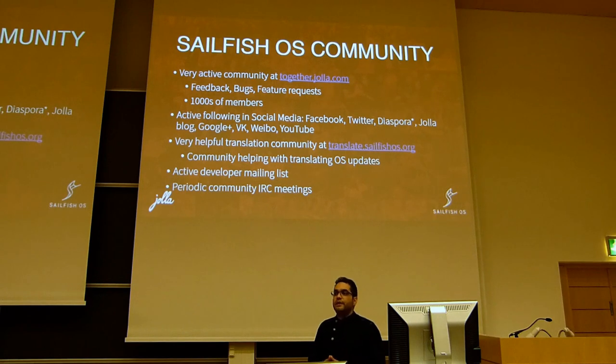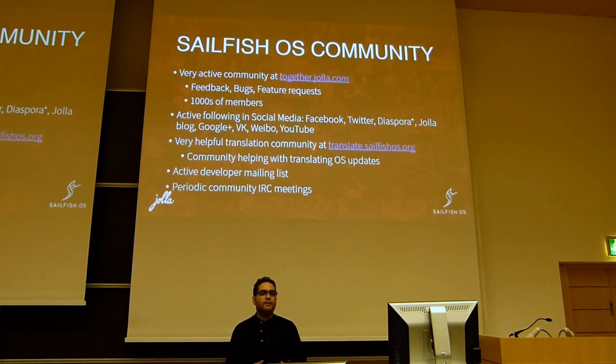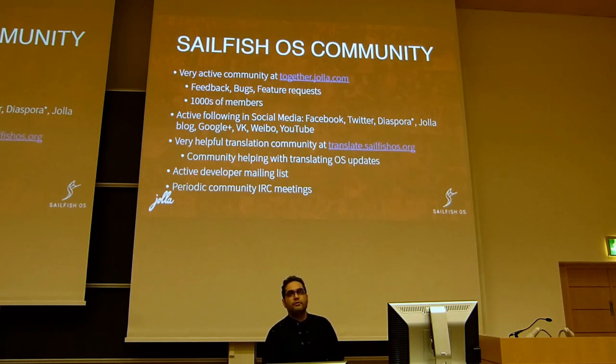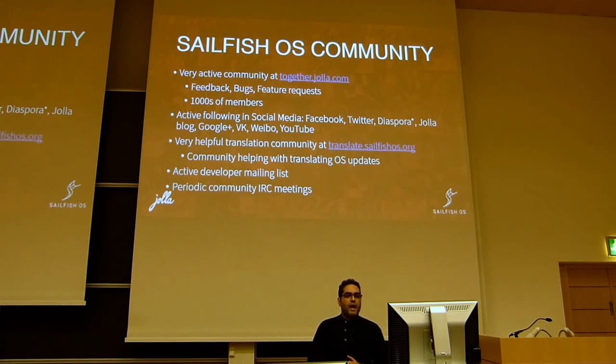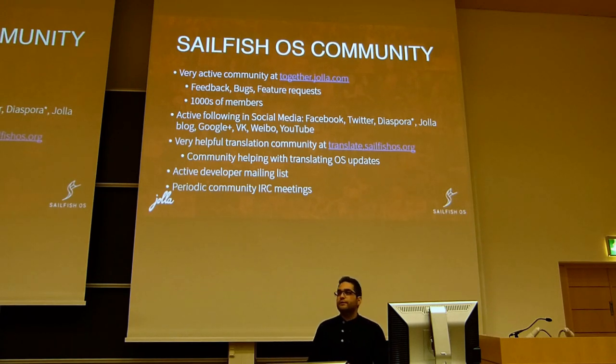We also have a very helpful translation community based at translate.sailfishos.org. They help us translate Sailfish OS strings — new strings we always add — into other languages. If you happen to know different languages, please visit translate.sailfishos.org and help us out, so Yolla owners can receive their updates faster.